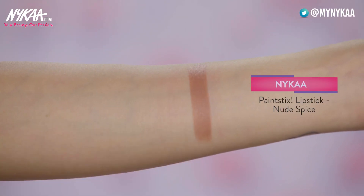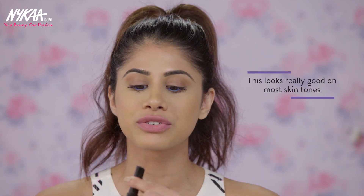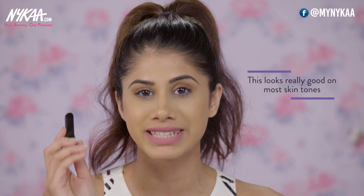My next favourite lipstick is from the Paint Sticks range — this is Nude Spice. It's not a warm nude; it leans more towards the cool side. But I love to try all sorts of nudes and I think this will look really good on most skin tones.